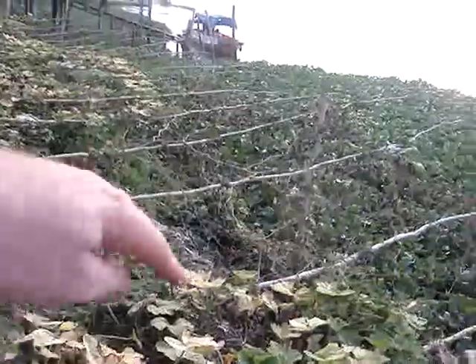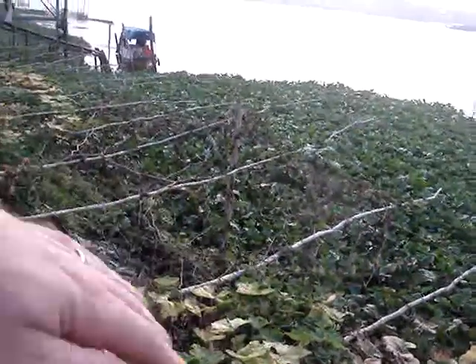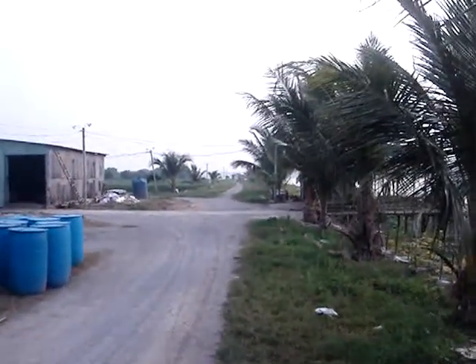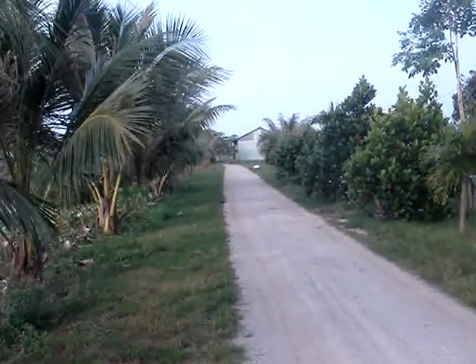We're very close to the shoreline. This berm going downhill right here is basically land on this side, water on that side. Just a short distance — maybe two meters away — is our road, which they use to traverse all the way around all eight of the ponds on the bottom row.